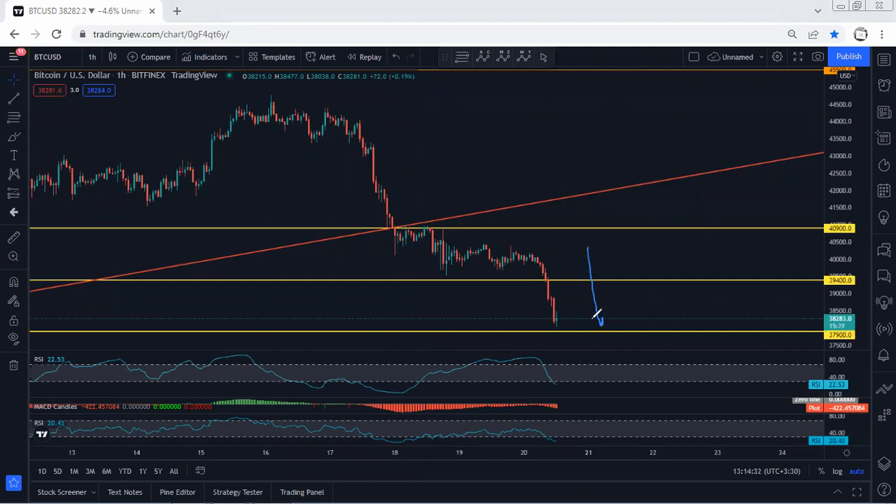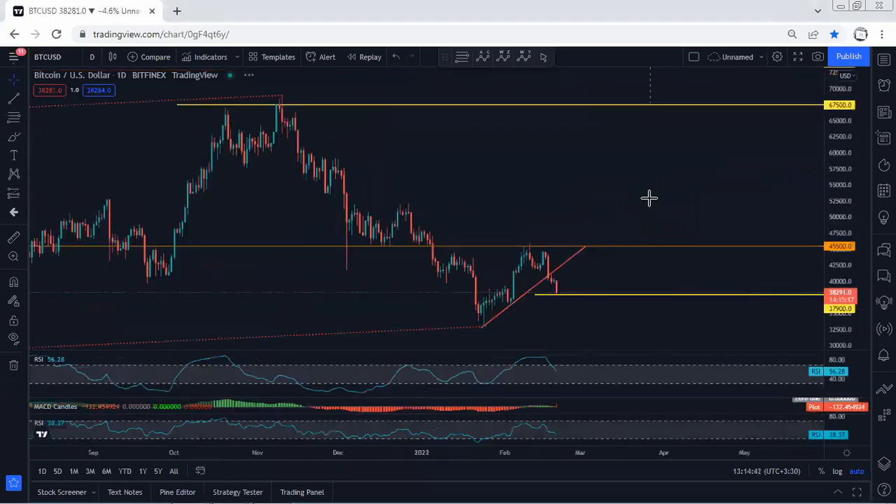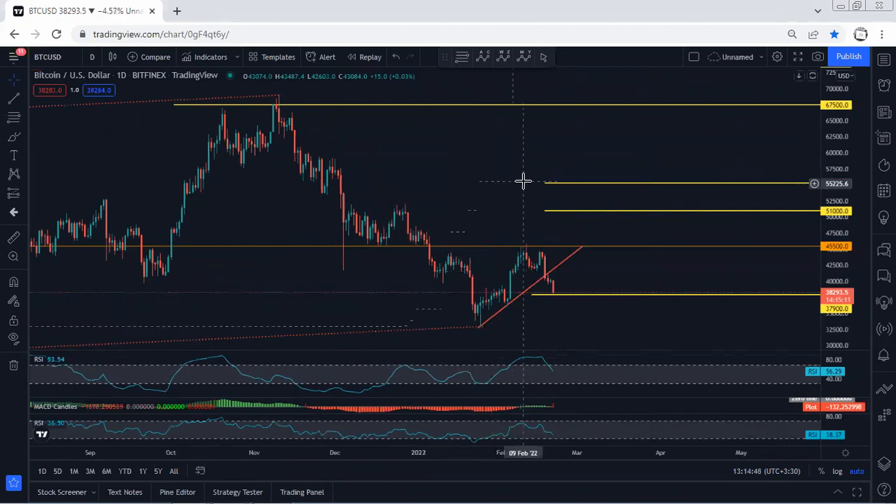Right now I'm looking at $37,900 — we want to see whether we can see the breakout. If the price breaks sharply, then we are not going to look for buy, and we will not expect to see the reversal. At that point, we can expect the price to retest $33,000.